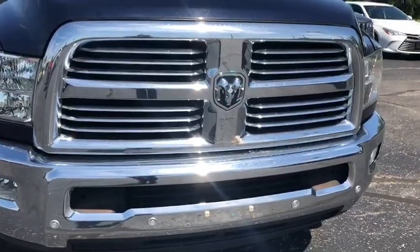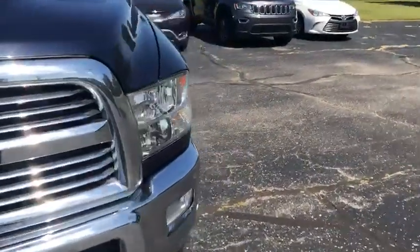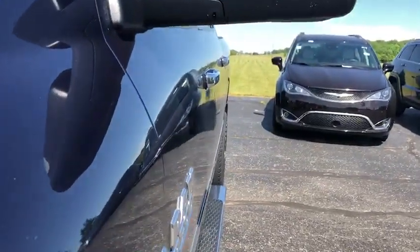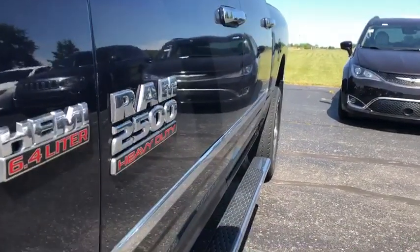It does have the front parking sensors, which are good on a truck of this size. Coming down the driver's side, I don't see any sort of dings or dents or scrapes or anything like that to speak of.